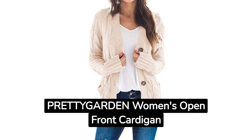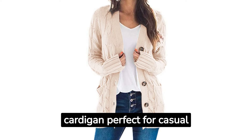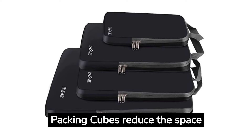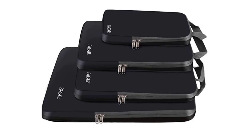6. The Pretty Garden Women's Open Front Cardigan Sweaters are a basic cardigan perfect for casual style. 7. The Compression Packing Cubes reduce the space clothing takes up in luggage by up to 60%.